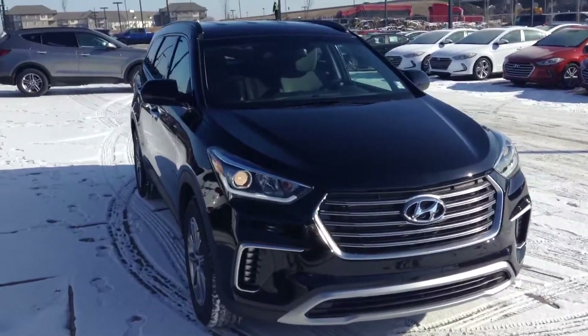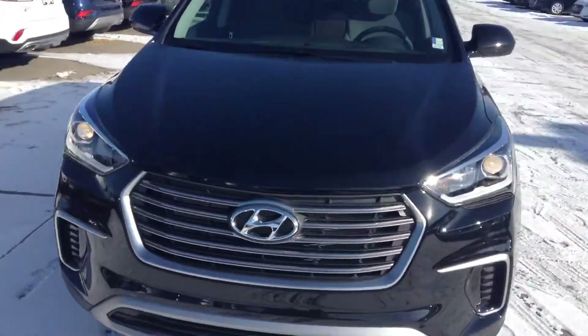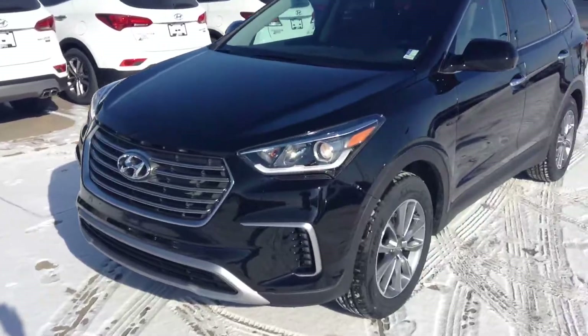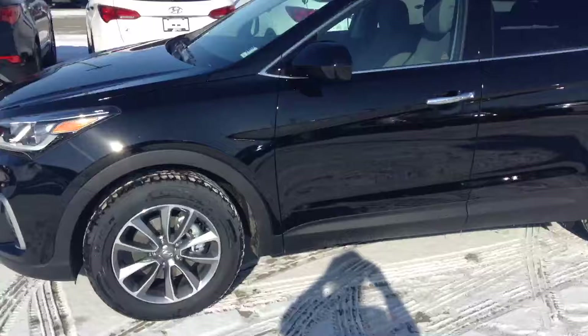Good morning, it's William from River City Hyundai. I just wanted to send you a quick video of this 2017 Santa Fe you had inquired about. It has a front wheel drive platform complemented with four-wheel anti-lock disc brakes, as well as stability control systems and traction control.